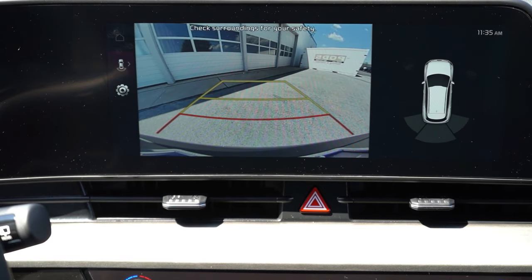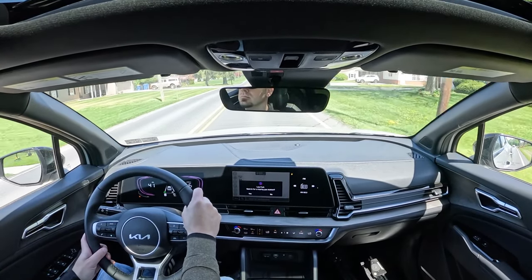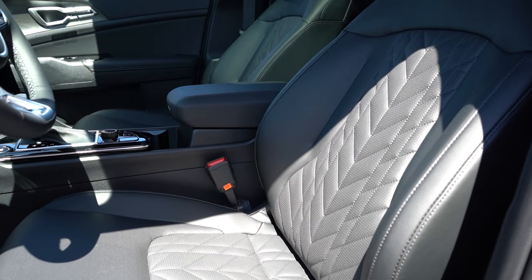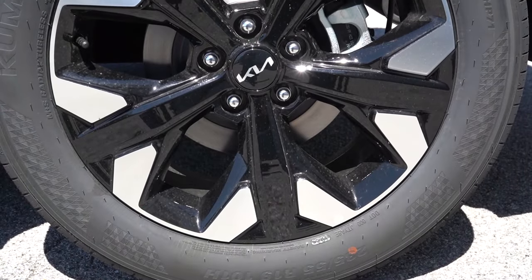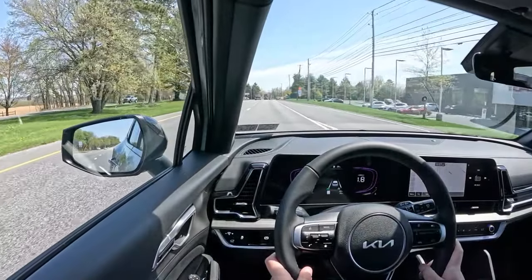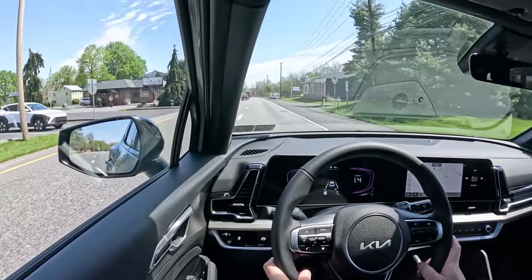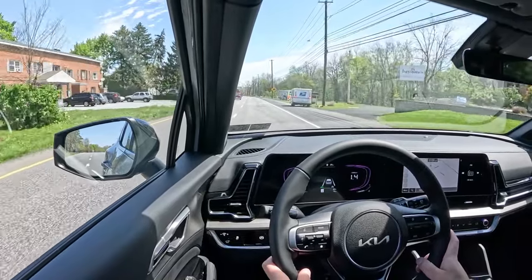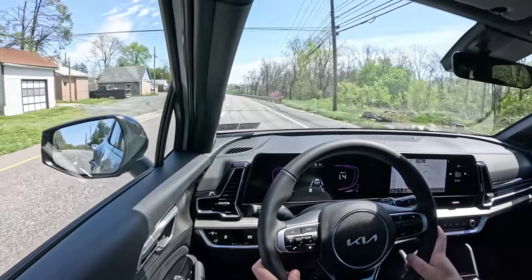Putting the Sportage in reverse brings up the standard rearview camera — not the highest quality, but it gets the job done. On safety, the Sportage earns an IIHS Top Safety Pick across all trims. Standard features include front and side curtain airbags, LATCH for rear car seats, rear child door locks, tire pressure monitoring, forward collision warning with car/pedestrian/cyclist detection, lane following assist, lane keep assist, lane departure warning, driver attention monitoring, and rear parking sensors. The EX and up adds blind spot monitor with rear cross-traffic alert.